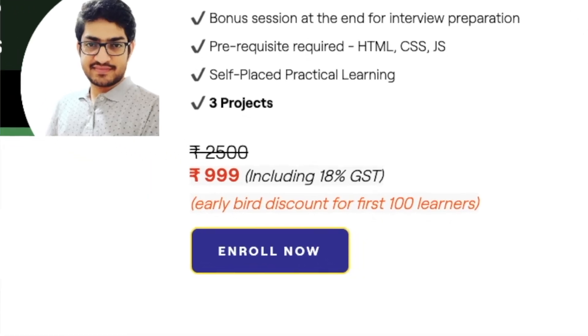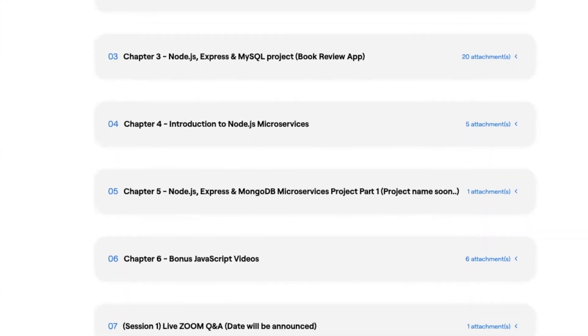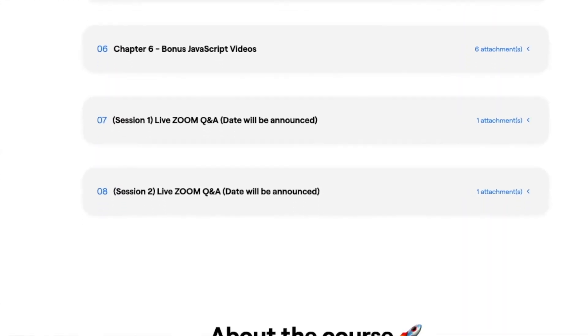The course will be just rupees 9.99 for the first hundred learners, and we've already received a lot of enrollments, so don't miss the chance to get the early bird discount. The course is well structured and divided into different chapters and modules, with three projects to help you get hands-on experience.